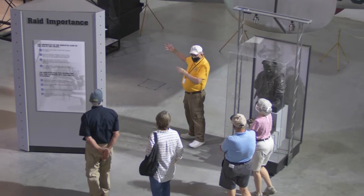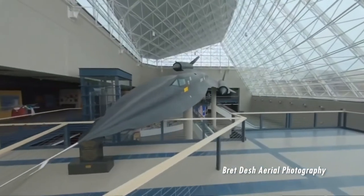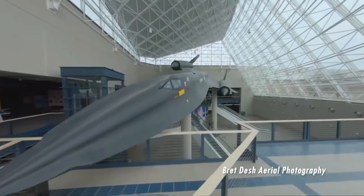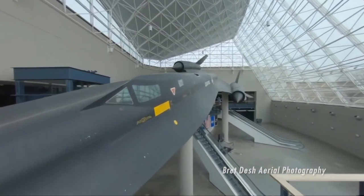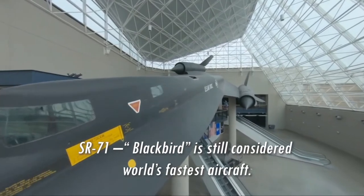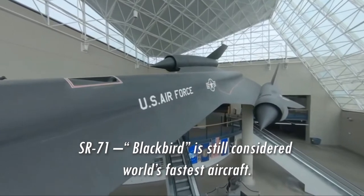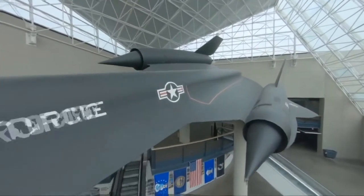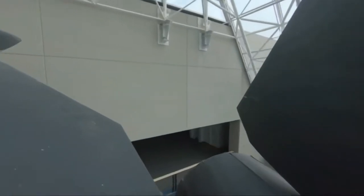When a visitor enters the Strategic Air Command and Aerospace Museum, they are immediately met with the SR-71, an aircraft whose top speed is still classified today. It is enigmatic as an artifact and what it represents as far as the development of surveillance technology, which is really what the SR-71 is.